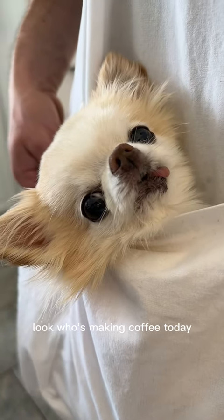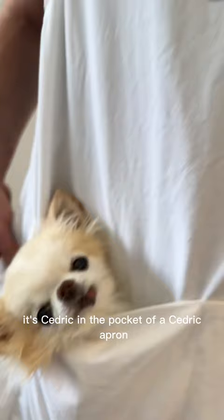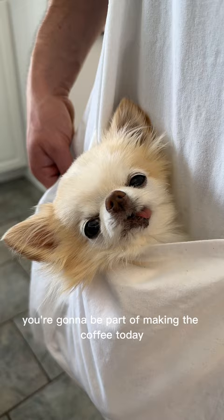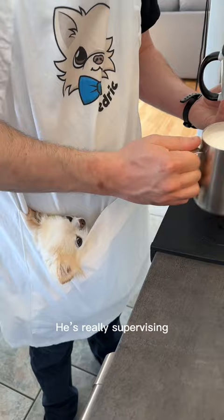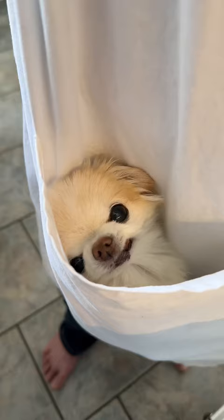Look who's making coffee today — it's Cedric in the pocket of a Cedric apron. You're going to be part of making the coffee today. He looks very happy in the pocket. Look at him — he's really supervising. You want to see what art is being made today? He's very excited.